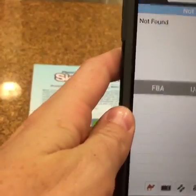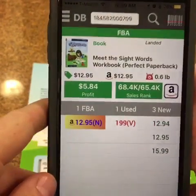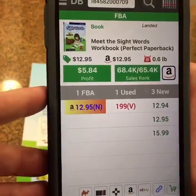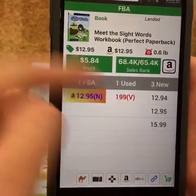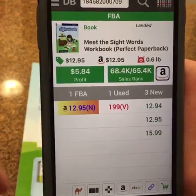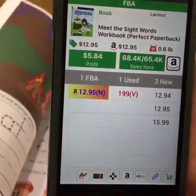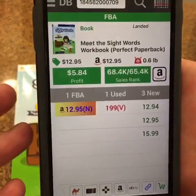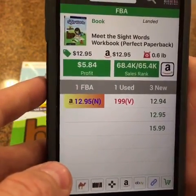This last one says 'not found' — that happens sometimes, especially with workbooks. Tap the live search and now it pulls up. We can see there's only one FBA offer and it's new — that little 'A' next to the price means Amazon is selling it for $13 new. There are no used offers except for one seller who thinks he's getting $200, which is not happening. Since this is used and there are no other used offers, we could come in at $11 as used very good. With workbooks, please check that the pages are clean and all there before you buy and try to sell it. It wouldn't get us very much money, so it's your judgment call.